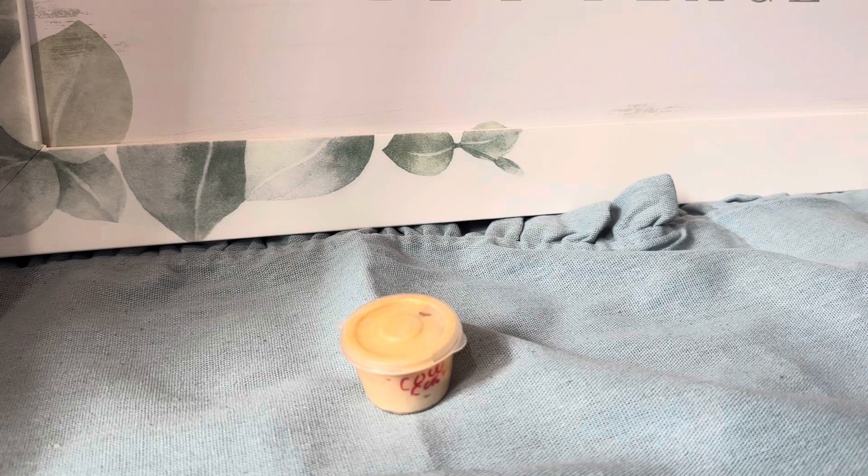I purchased this order around the beginning of July 2023. They had a pretty nice sale, so I got some goodies. This is the sample I got in this order.